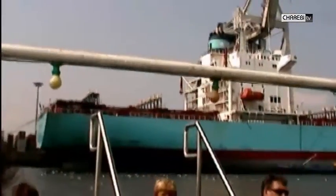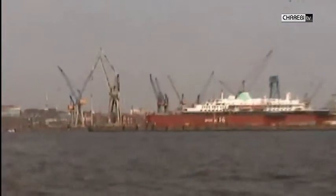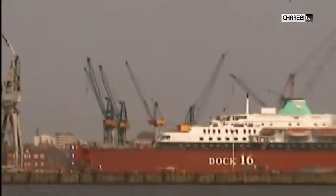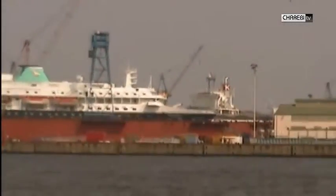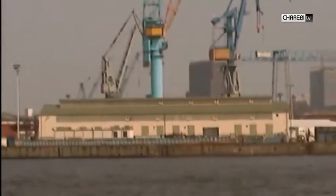Einen weiteren grossen Teil macht die Bremer Firma Eurogate GmbH. Rund 70% der abgeladenen Güter verlässt den Hamburger Hafen über das Strassennetz. Die restlichen 30% werden auf Güterwagen umgeladen.